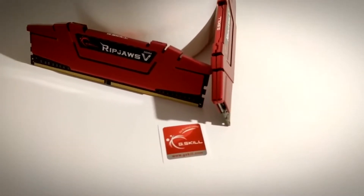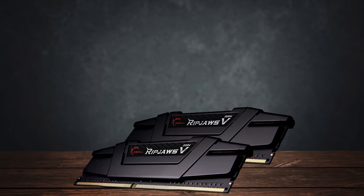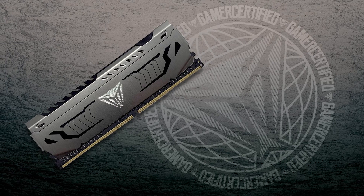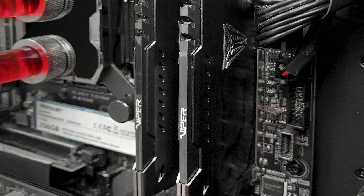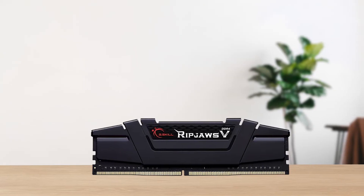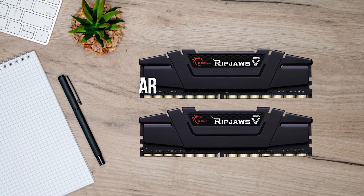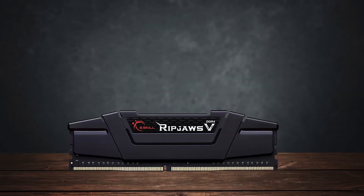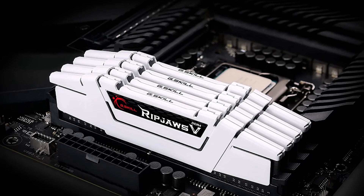For around the price of the G.Skill Ripjaws V kit, there are not many other options. Most RAM manufacturers opt for higher speeds like 3600MHz and beyond, so there are fewer options available. Patriot happens to have one good alternative with their 2x16GB DDR4 Viper Steel kit. It costs a little bit more than the G.Skill Ripjaws V kit but performs identically, which is why it's better to simply choose the G.Skill kit. Another reason to go with the G.Skill kit is that they use Crucial memory modules, which are some of the most reliable and stable. In conclusion, for around $50, it doesn't get better than the G.Skill Ripjaws V 32GB DDR4 kit — it suits the Ryzen 7 5700X3D in every way, both for gaming and productivity applications.